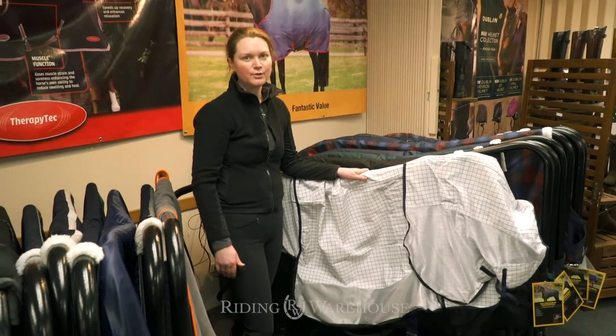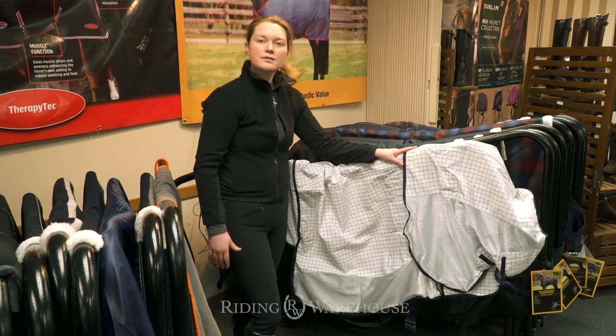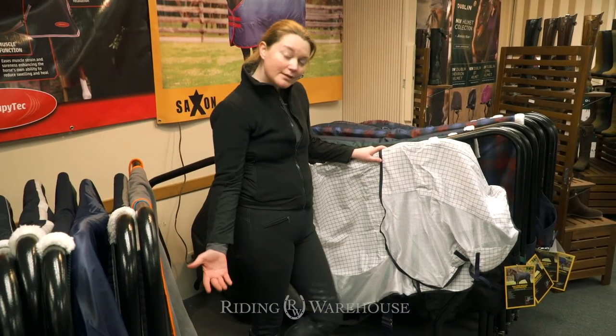So 95% UV protection for your horse. I really recommend this for grays, for horses that you want to make sure aren't bleaching out in the summer.